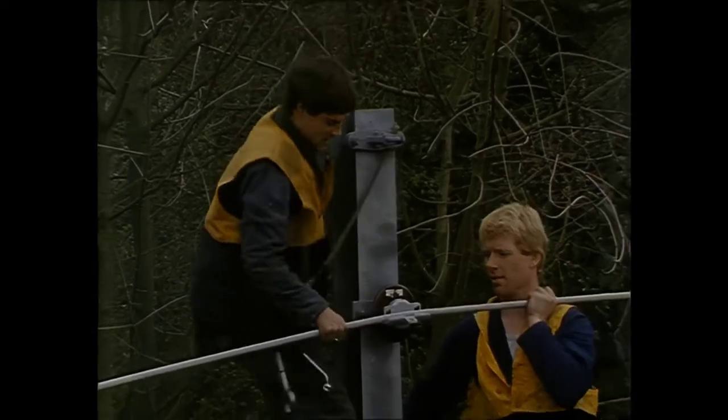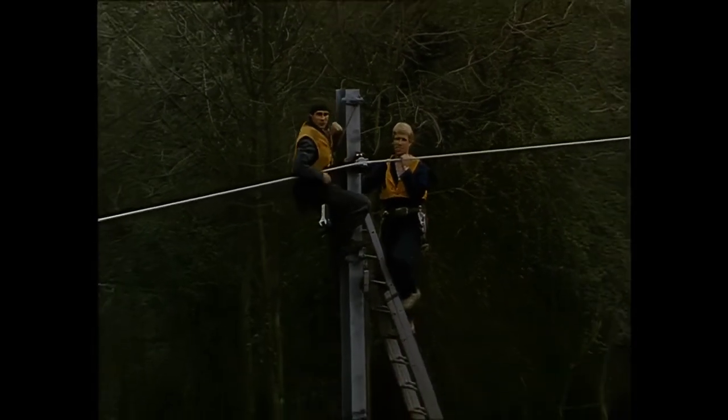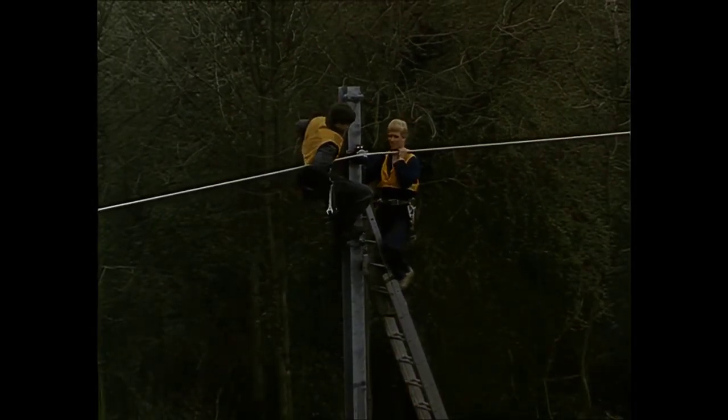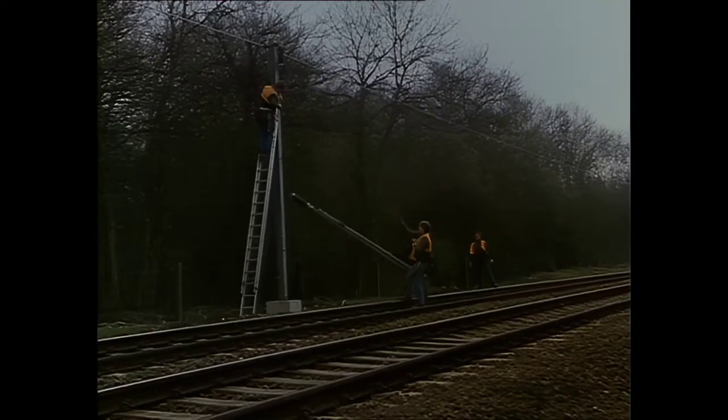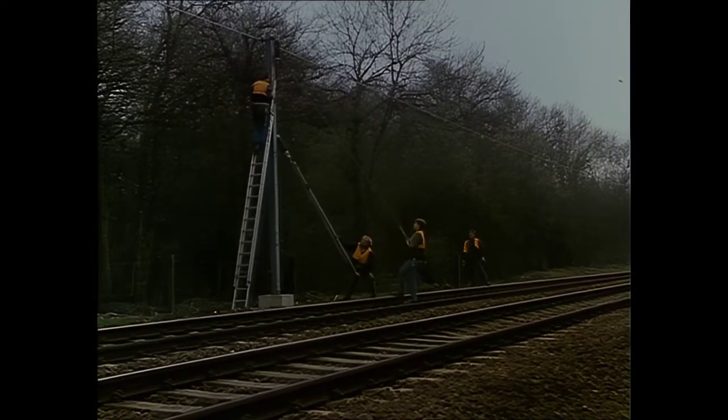The first wire to go up is the aluminium return conductor. This is run out on pulleys at the rear of each mast and clamped into the insulators. Then the cantilever frames are put up to support the overhead wires.